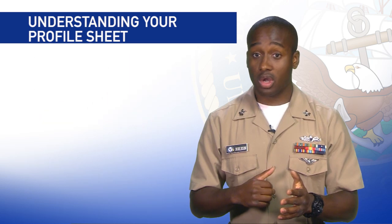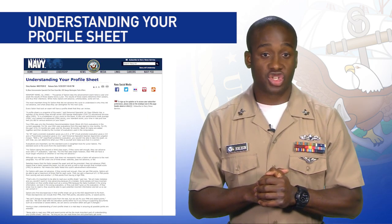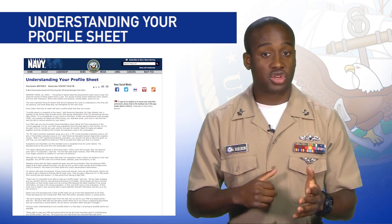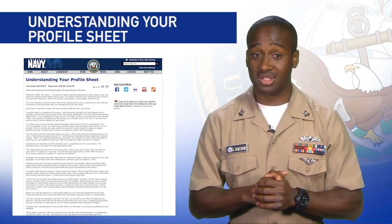To help make sense of your score, read the story Understanding Your Profile Sheet on Navy.mil. The story looks at how the test is scored and how your profile sheet is designed to help improve your chances of advancing.